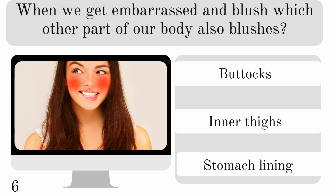When we get embarrassed and blush, which other part of our body also blushes? Our buttocks, inner thighs, or stomach lining? And we also blush in our stomachs.